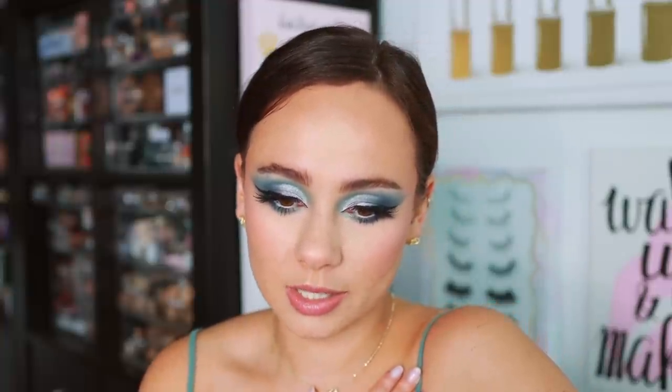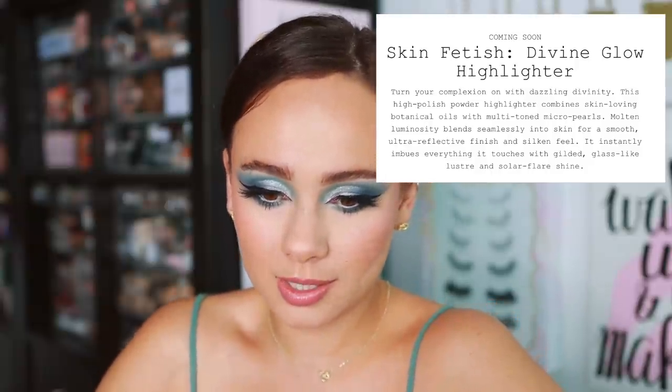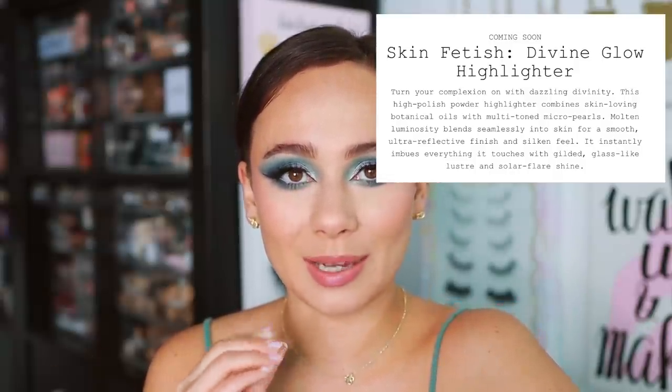I'm really excited about these. I am a blush girl through and through, and I love the Pat McGrath blushes already, so I plan on picking up every single one of these. Let's move on to something I'm less excited about, but still excited about — the Skin Fetish Divine Glow Highlights. It looks like she's expanding the range, and this is honestly a phenomenal highlight formulation. I already have it in a couple of different shades. These are $48. There might be one shade that already exists, and I think there are three new shades.